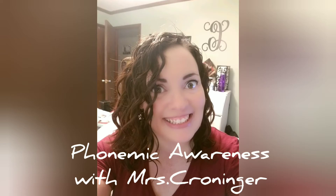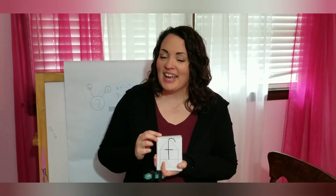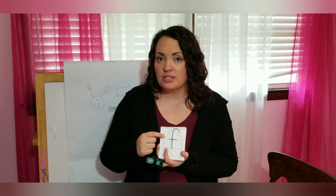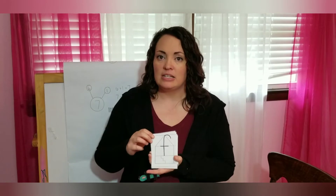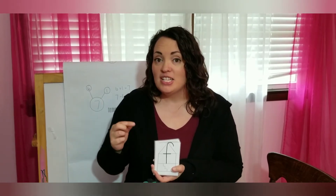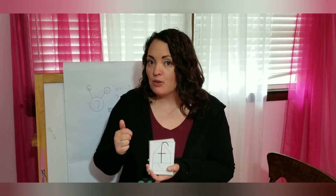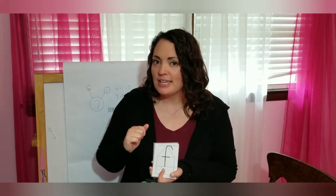It's time for phonemic awareness with Miss Chroninger. Hello everybody, glad to be back. I decided to do another video with the letter sounds because since I posted the other video on Dojo, I know if kids are doing that every day they may have memorized the order the letters are going in. So I decided to do another one where I have mixed up the cards and they're in a different order. I may do a couple more of these just to keep those kiddos on their toes.